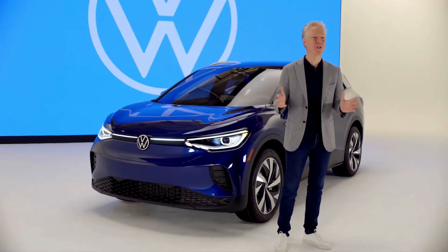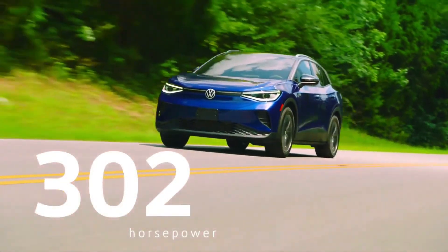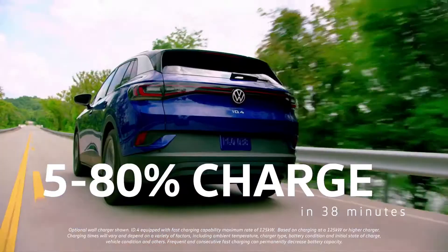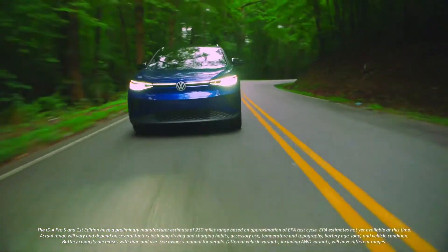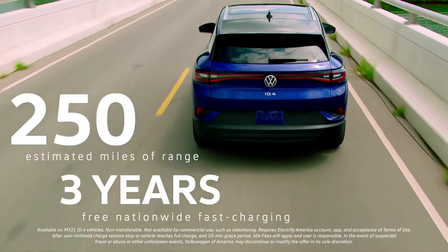In the spring of 2021, we'll also offer an all-wheel-drive version of the ID.4 with a combined 302 horsepower from its two electric motors, which will take that best-in-class performance even further. With onboard 125-kilowatt DC charging, the ID.4 can charge from 5% to 80% in just 38 minutes. Out on the road, it will deliver an estimated 250 miles of range. And you can leave range anxiety behind, thanks to three years of free fast charging.